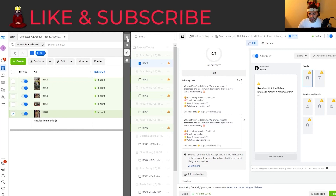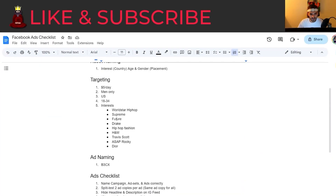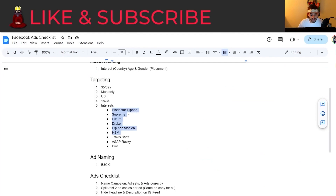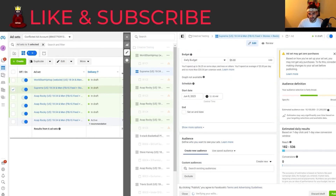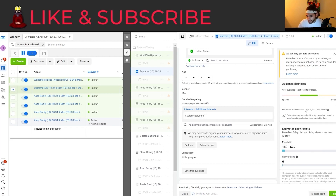Now here are five ads that are ready to go. The only thing I want to do now is switch the interests. I'm going to look for new interests like World Star Hip Hop. Ideally I want 30 to 40 million plus, but since we're targeting such a narrowed-down age range of 18 to 34, 11 to 13 million is good. Once you get 1,000 purchases, you could open it up completely broad — Facebook's AI is typically better than these interests at driving sales once it has that much data. So 19 million — I'm cool with that.